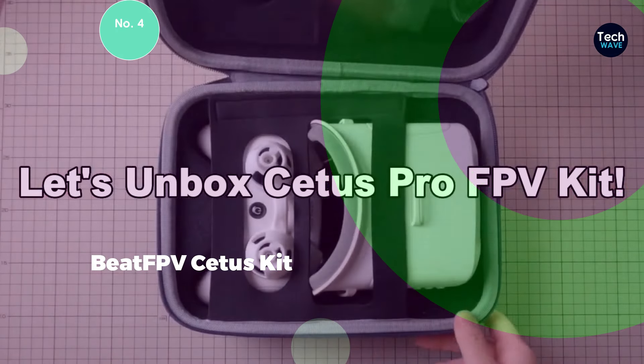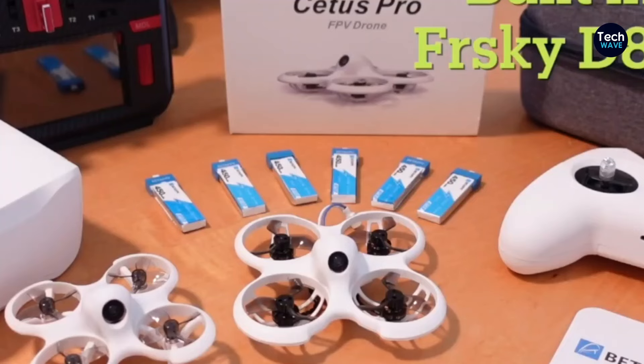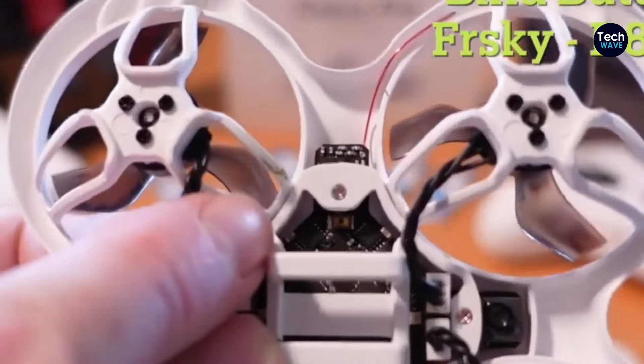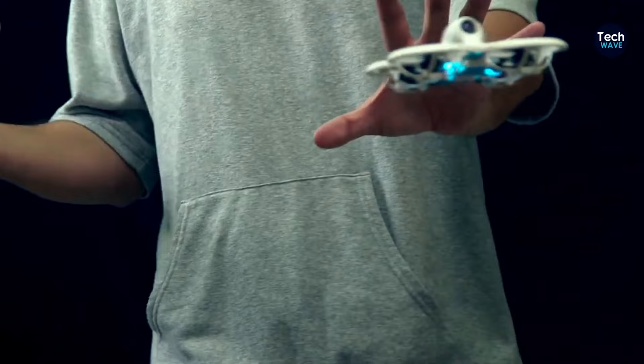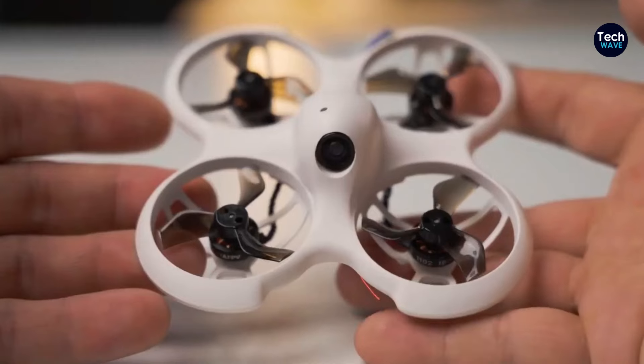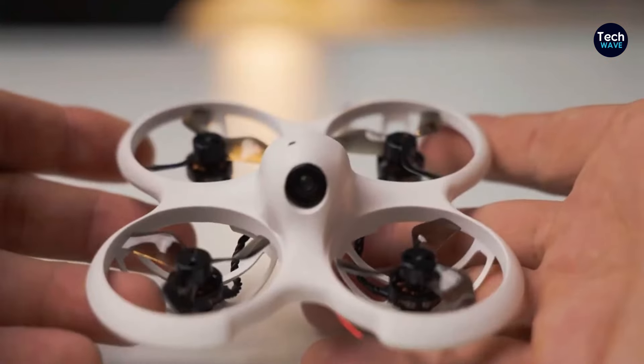At number 4 is the Beta FPV Cetus Kit, a comprehensive package tailored for beginners venturing into the world of FPV flying. This all-in-one kit provides everything needed to start flying right out of the box, including goggles, a controller, and the drone itself. Despite its modest price point compared to other FPV setups, it offers a complete immersive experience for newcomers.